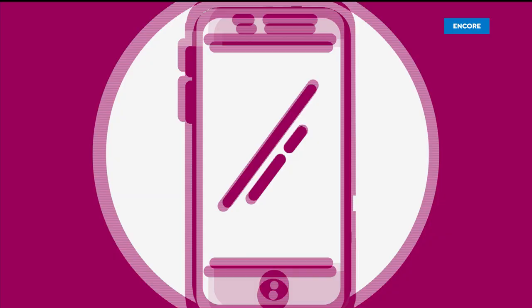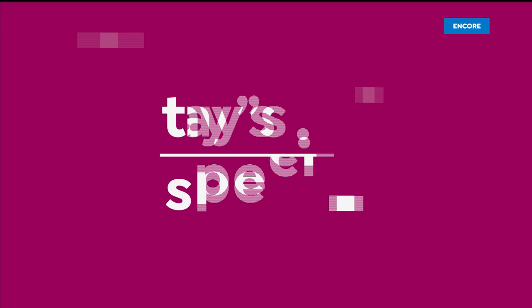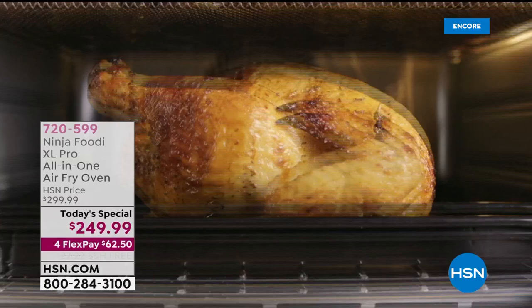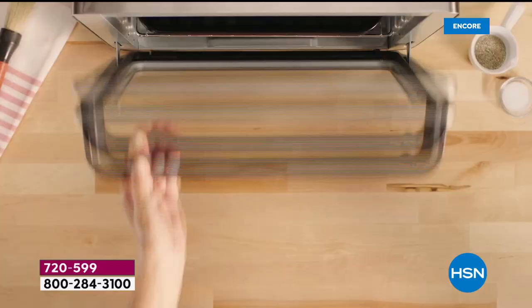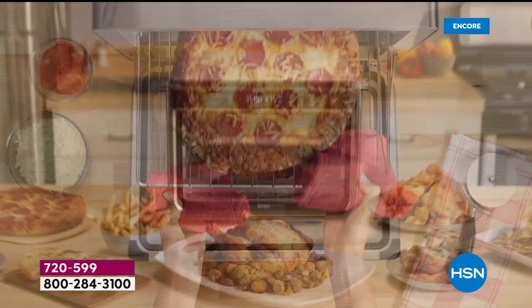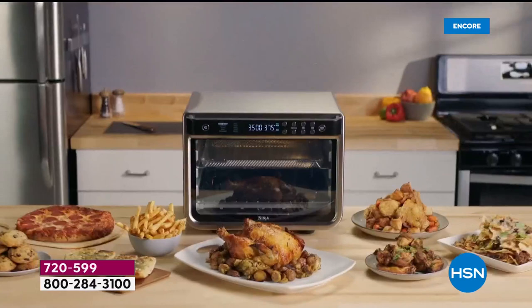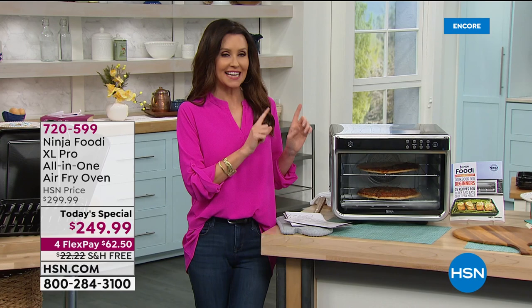We've got another presentation for you right now. This one machine does all that. It's your all-in-one from Ninja. It is a 10-in-one. It has 10 incredible functions. It's not just an air fryer. It's not just a pizza oven. It is your roaster oven.